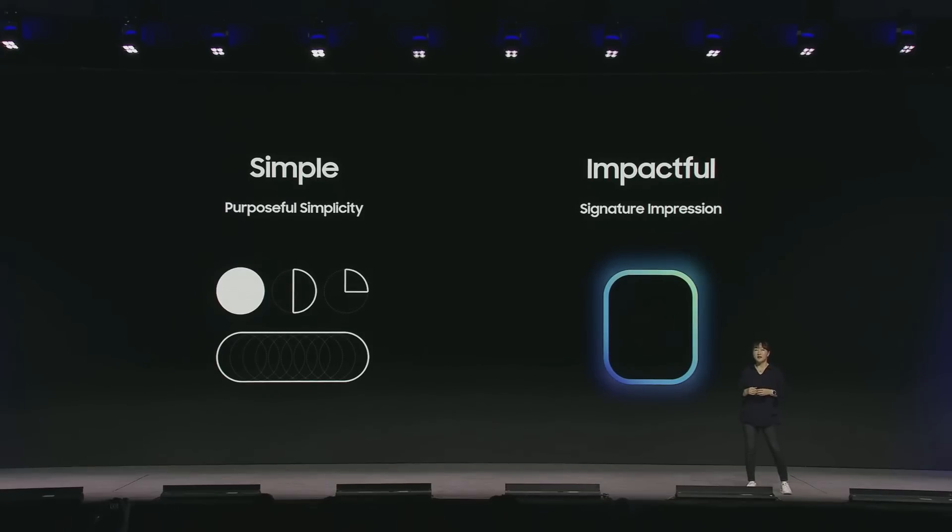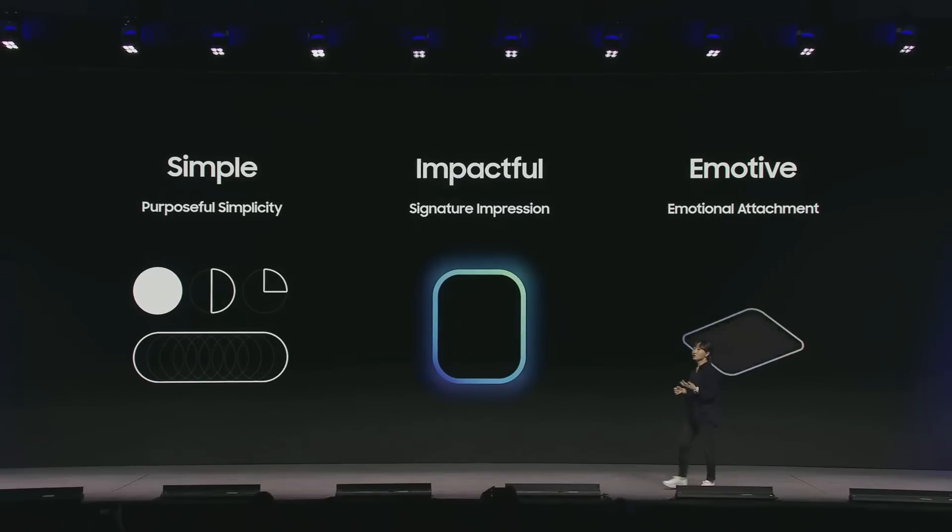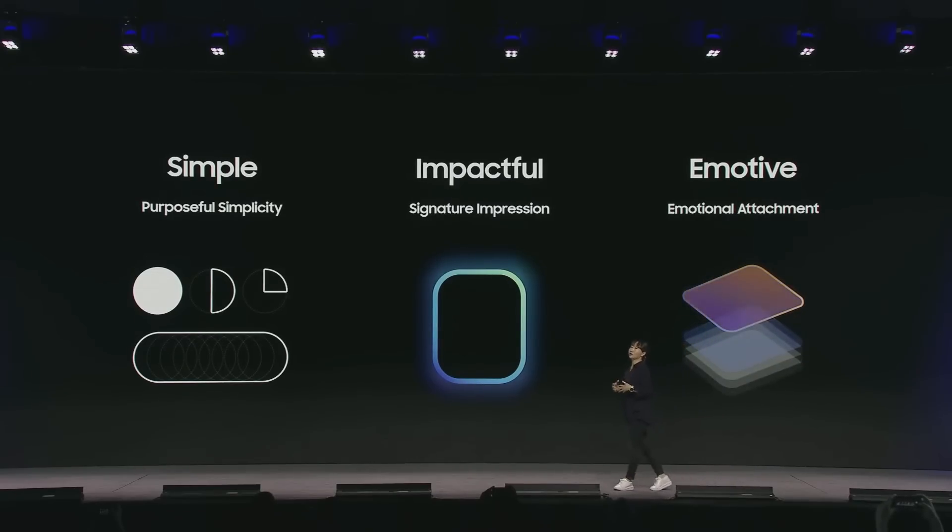Second, we want to make an impactful impression that is signature to Galaxy. We've highlighted our innovations with a bold, iconic look that is uniquely One UI. And finally, One UI 7 wants our users to feel comfortable by infusing a more emotional quality to our design. We enhanced motion and designed One UI's own blur system to elevate users' emotional satisfaction and create an easier journey.